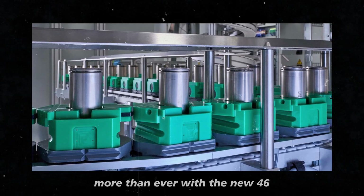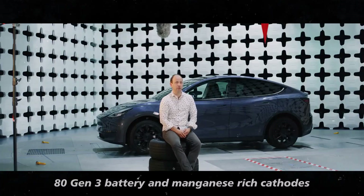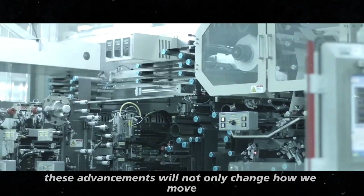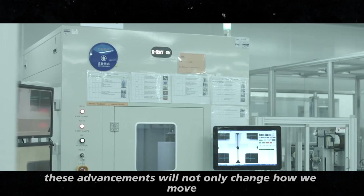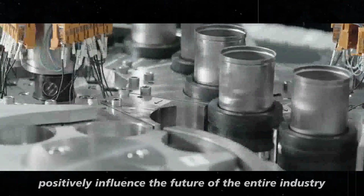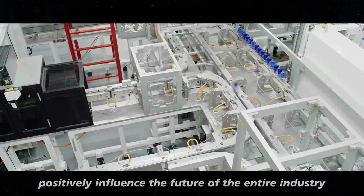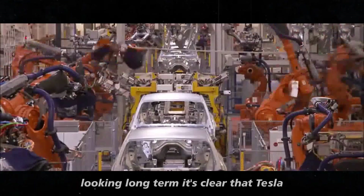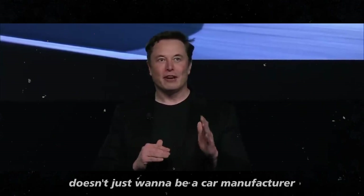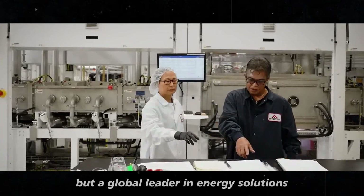With the new 4680 Gen 3 battery and manganese-rich cathodes, Tesla is showing that it's possible to combine innovation and sustainability in one go. These advancements will not only change how we move, but also potentially positively influence the future of the entire industry. Looking long-term, it's clear that Tesla doesn't just want to be a car manufacturer, but a global leader in energy solutions.